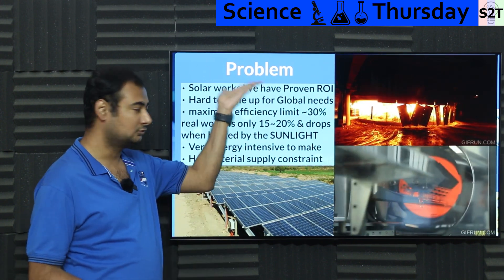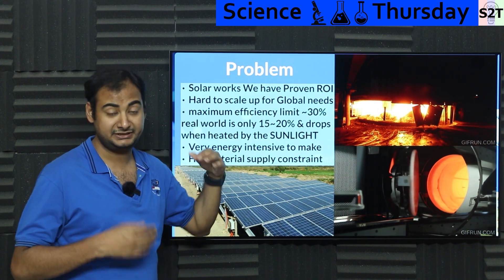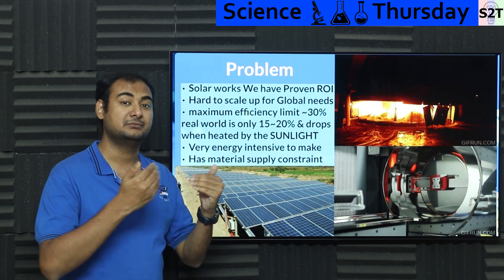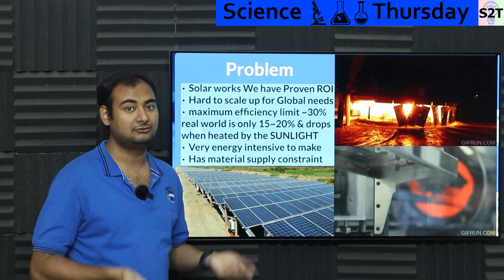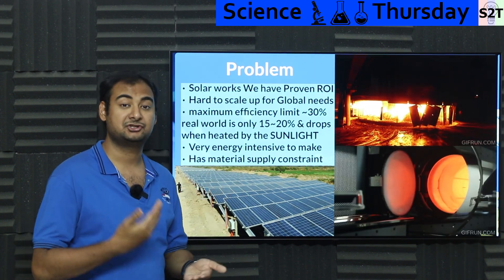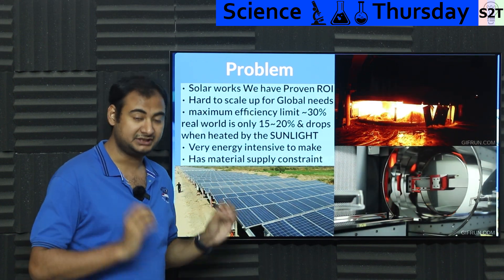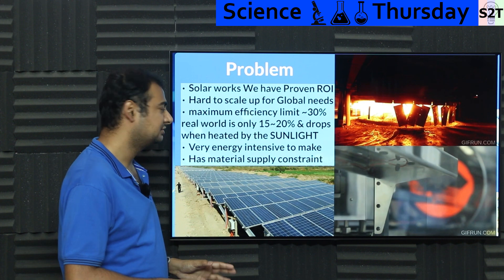So what's the problem? Why are we looking for something else? Because solar has proven ROI — people who are investing money into it are getting their money back. It's self-fulfilling now, and more and more people are doing it. I'm talking about India, China, every other country. Anybody with sense is pouring money into solar without hesitation.